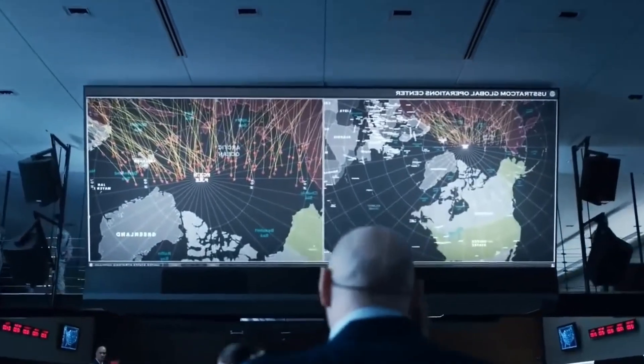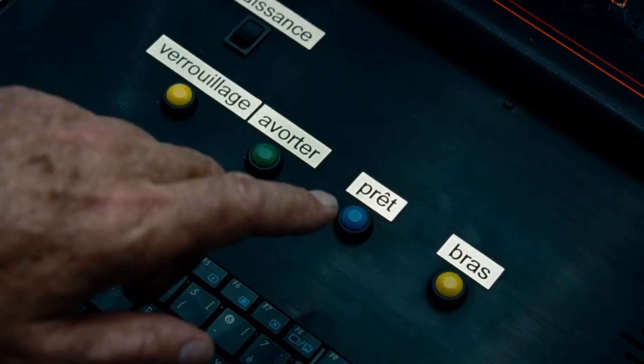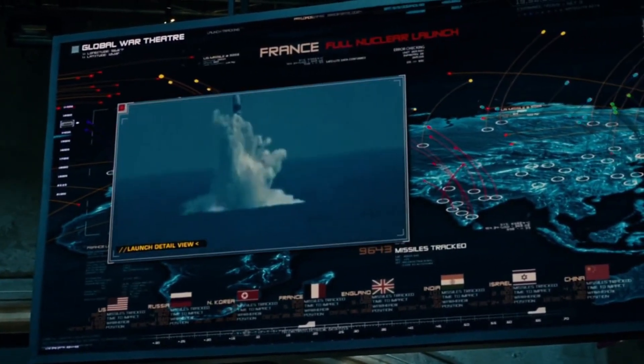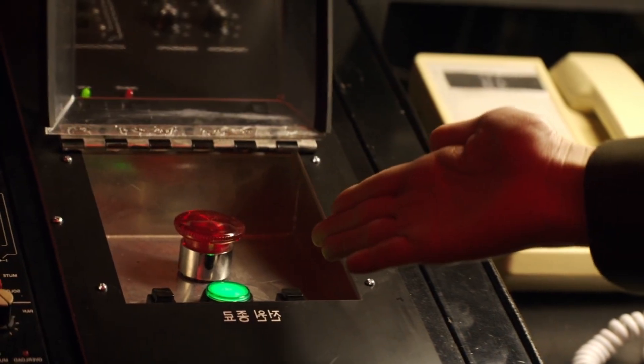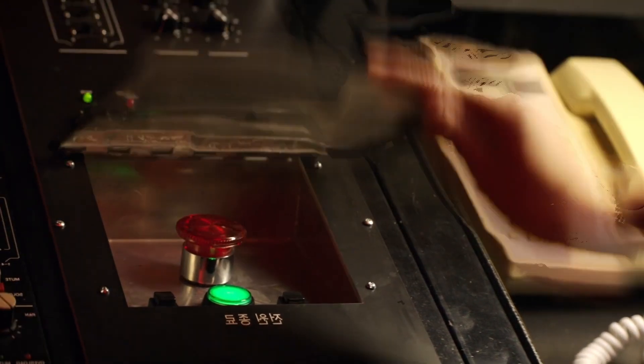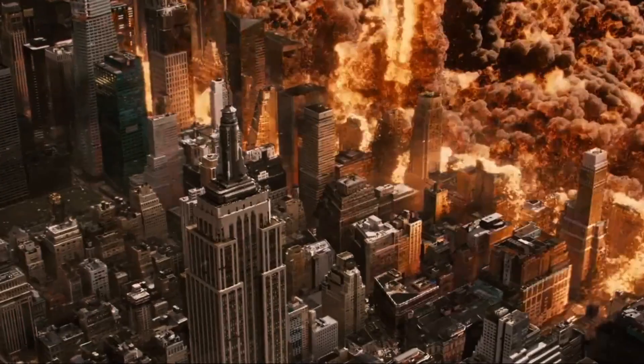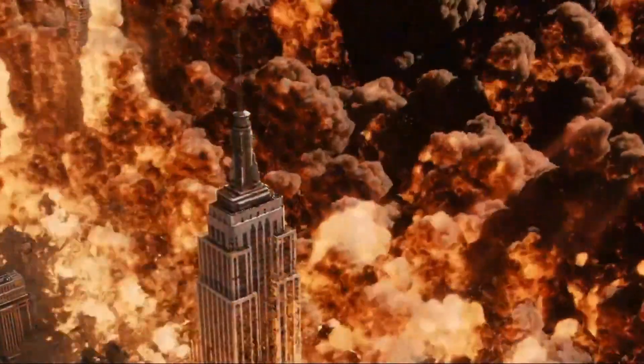In essence, there are no checks and balances to prevent, for instance, the U.S. president from issuing an order to launch nuclear weapons. In fact, the entire system is essentially set up so that they can do it. "That's what keeps me up at night, much more than concerns about accidents or the spontaneous detonation of nuclear weapons."